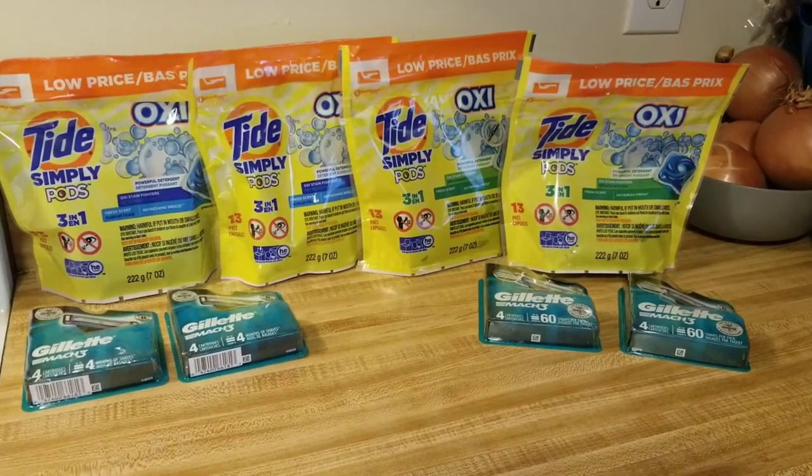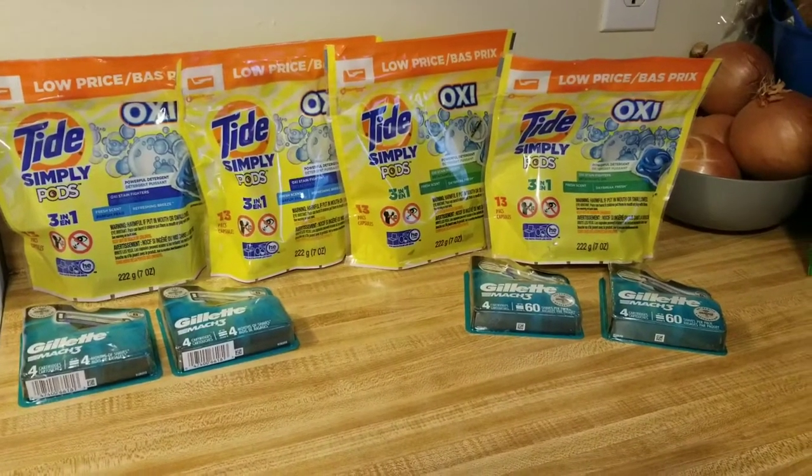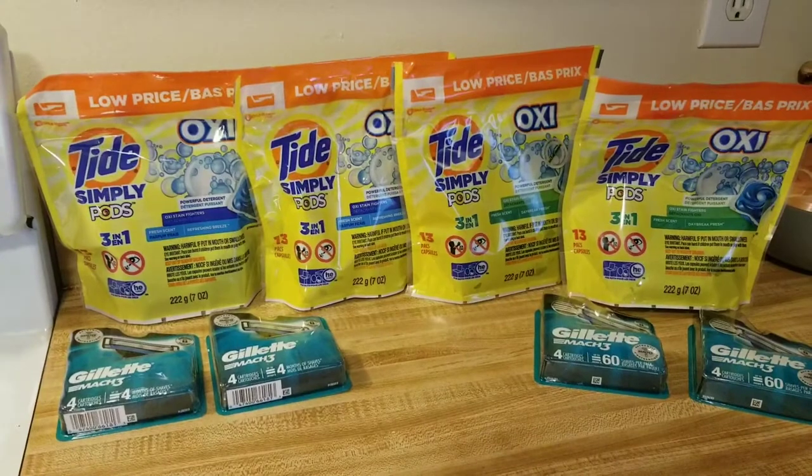I've seen some other people that were getting hauls for like seventy cents, forty cents, all that kind of stuff, which is amazing. But I'm very happy with what I got here.